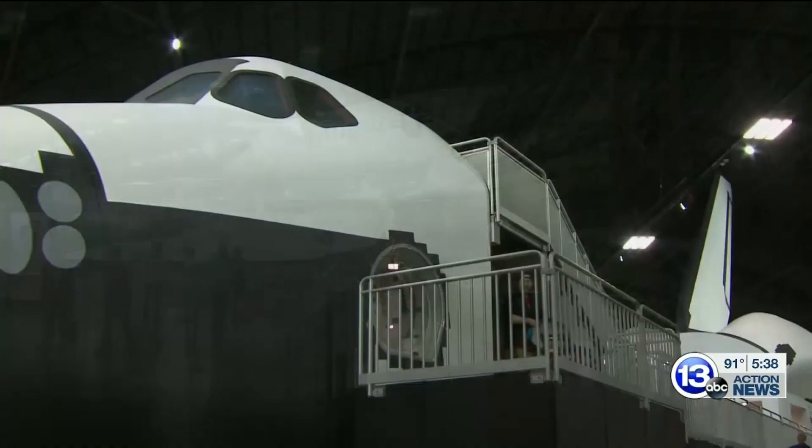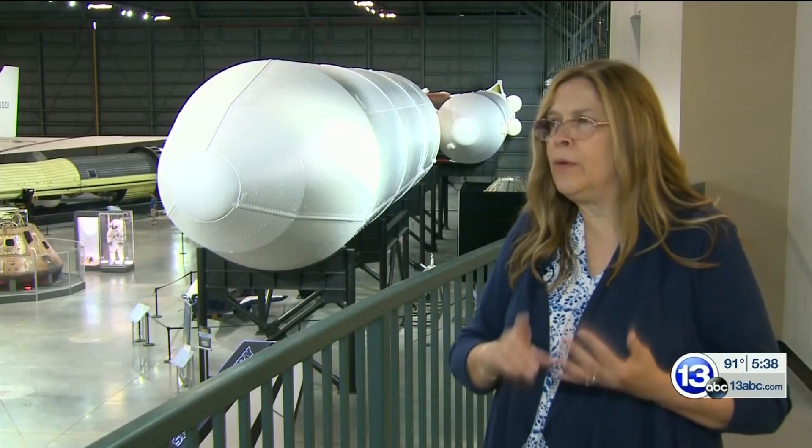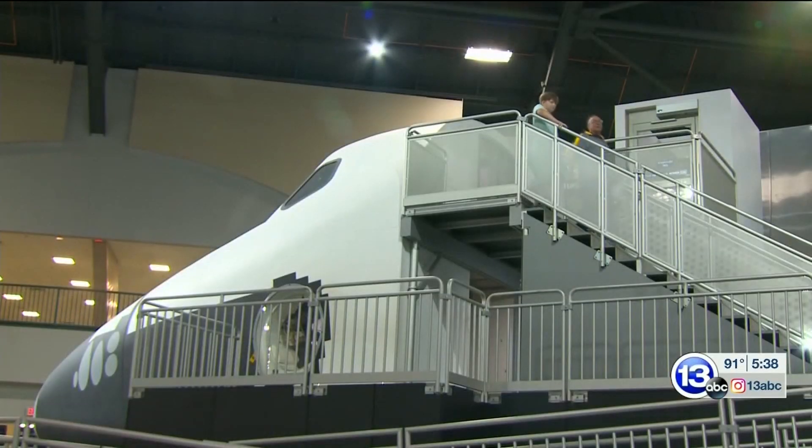Henry says the shuttle exhibit is always a favorite, as it includes a real NASA crew compartment trainer. You can get up in there and look into the mid-deck and see what the living quarters were like and the working quarters. You can go up some stairs and look into the flight deck and see where the astronauts actually piloted the shuttle.